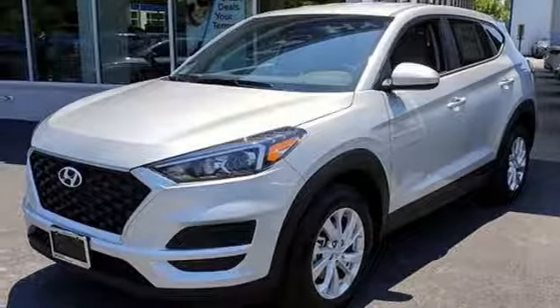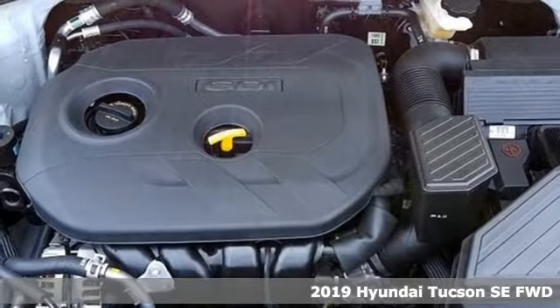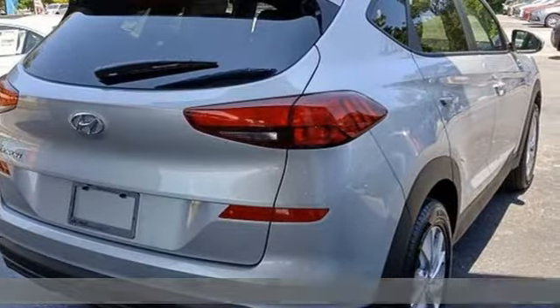It's the new 2019 Hyundai Tucson, built with an eye toward fuel economy and a right foot toward performance. It comes with great features you love.